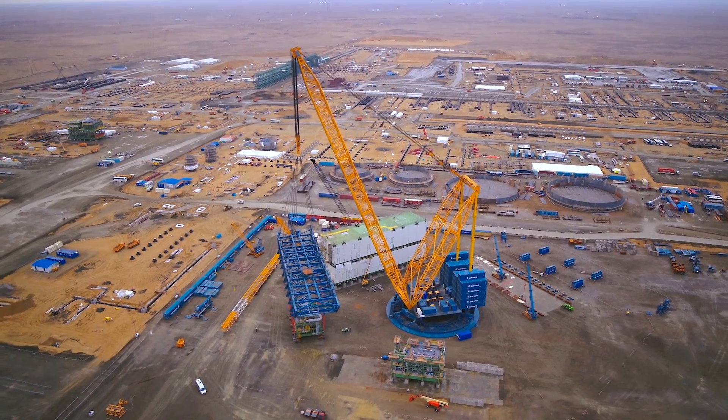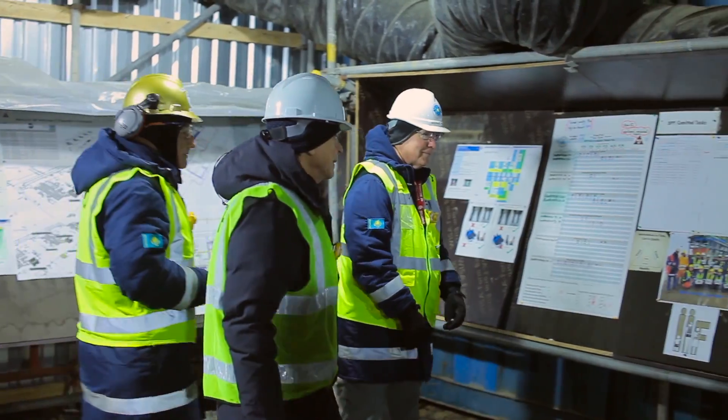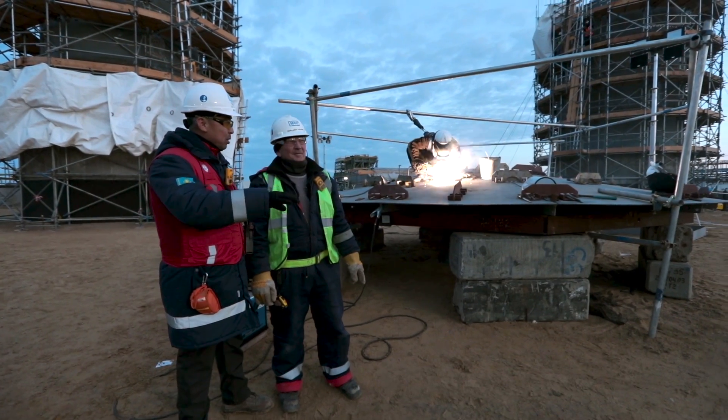As modules and equipment arrive on location, productivity is a key focus area. In 2018, we have deployed and proven the effectiveness of specific project management tools that break down complex workflows into simpler, discrete actions that drive daily performance.